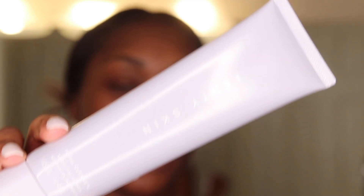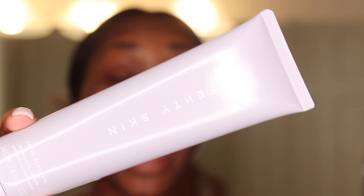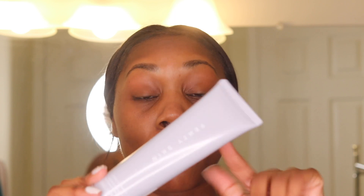The first product is the Fenty Skin Total Cleanser. I currently have a drugstore cleanser that's good for sensitive skin — I have more sensitive and dry skin, except my nose gets really oily. I debated whether to get this since I feel like I have a good cleanser already, but we're going to try it.